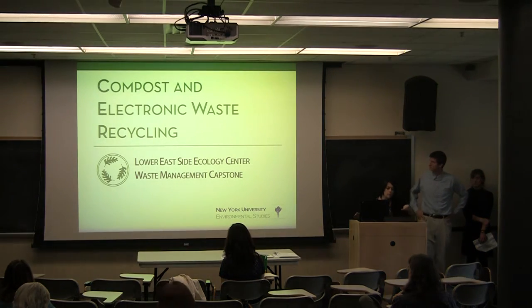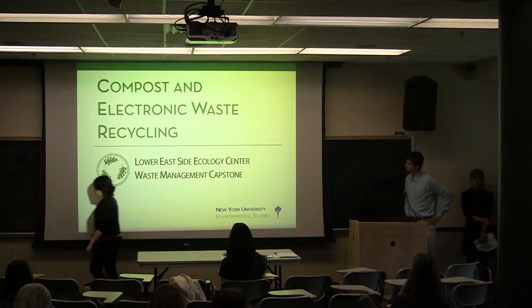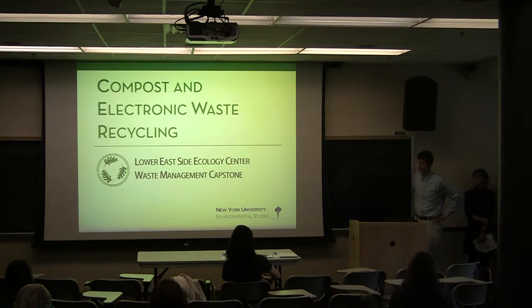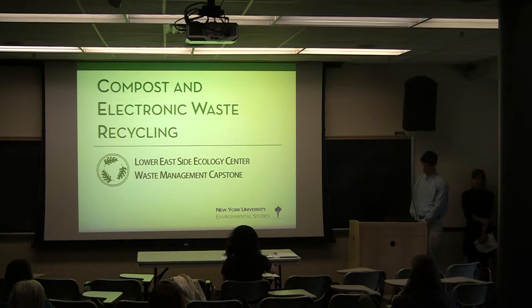Thank you so much everyone for coming out tonight. This is a really wonderful set of presentations. We're talking about the environmental studies program here, and these are the senior capstone film presentations for environmental studies students here at NYU. This is the culminating experience of the environmental studies undergrad education. We ask our students to pretend they've graduated already and act as junior professionals in the project, with the supervision of an environmental professional.